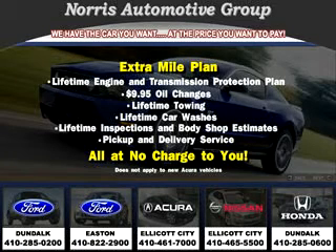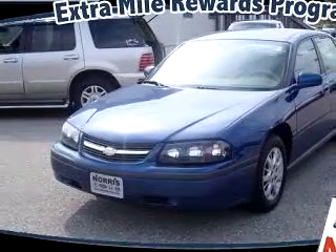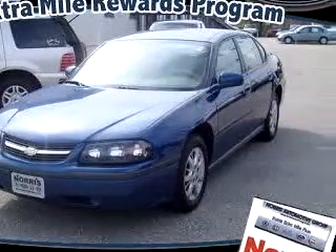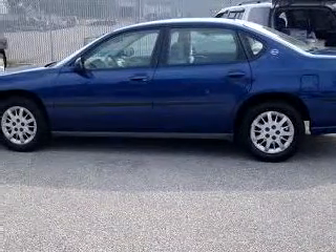Thanks for considering Norris Ford of Dundalk for your next vehicle purchase. Here's an example of one of our fine pre-owned vehicles. Check out this Blue 05 Chevrolet Impala, equipped with a 6-cylinder engine and an automatic transmission with 67,335 miles.